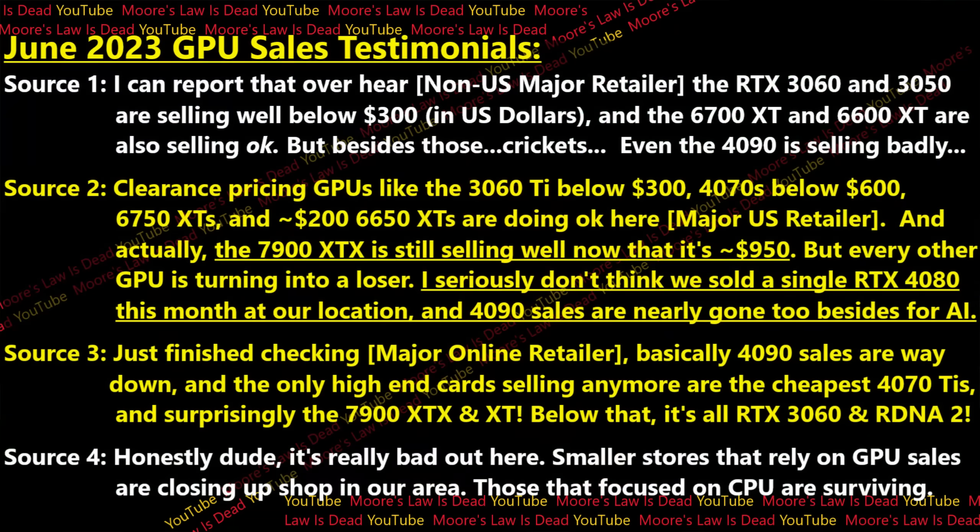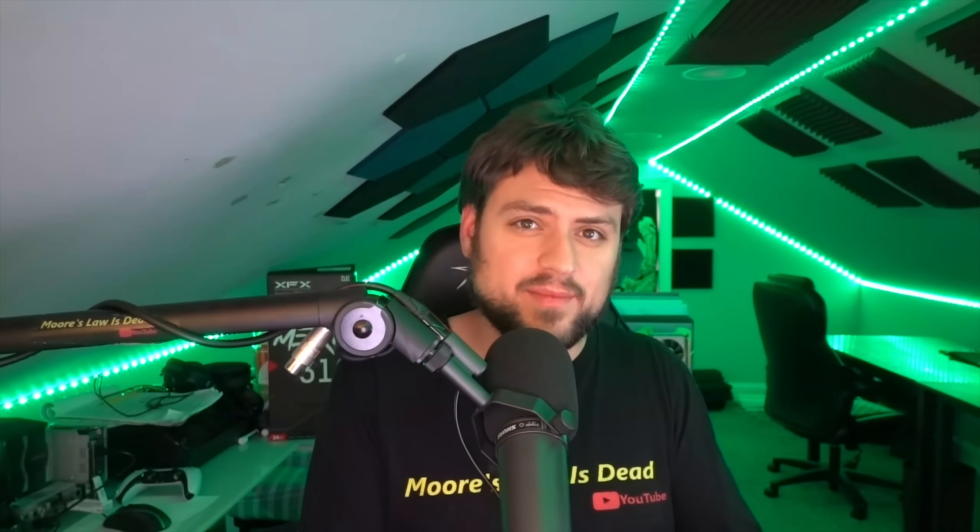Source number four notes that while some GPUs like the 3060 and 7900 XTX are standouts, overall GPU sales are massively down. Mom and pop computer stores in their location — many of them have gone out of business. It's really just the ones focusing on motherboard and CPU sales that are surviving because of how cheaply they can get discount Alder Lake and Zen 4. A lot of people are doing new builds, but those new builds tend to have last-gen discount GPUs. Nobody wants garbage current-gen pricing.